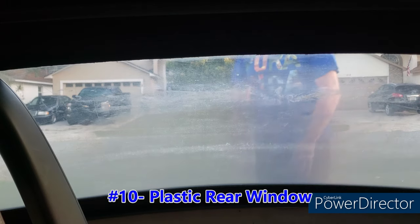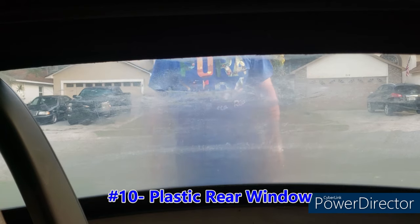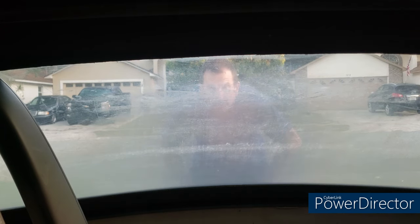At number 10 we have the plastic rear window. Many convertibles back in the day had plastic rear windows, and they all share the same problems: as they age, they yellow, they get stained, they get rub marks, they get hazy, they dry up, they crack. They can be replaced and they can be reconditioned even as they get older, but at the end of the day they're always going to be plastic.